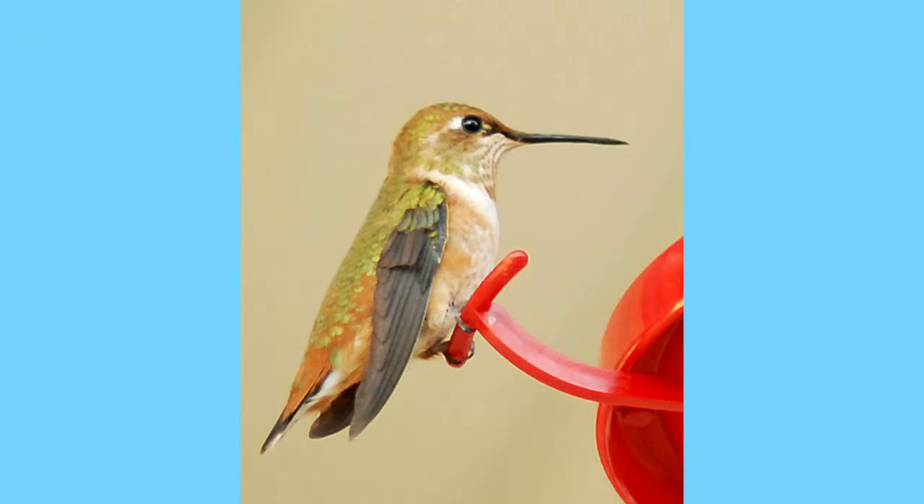Maybe it has something to do with how they're built. Hummingbirds are the tiniest birds in the world. They can weigh between 2 and 20 grams. To put that in perspective, this quarter weighs about 5 grams, and this pencil weighs about 10 grams.